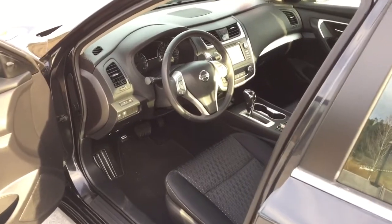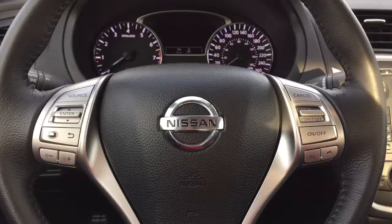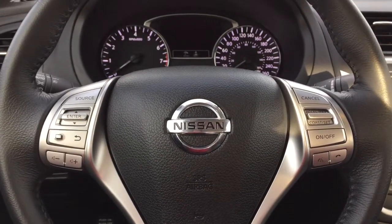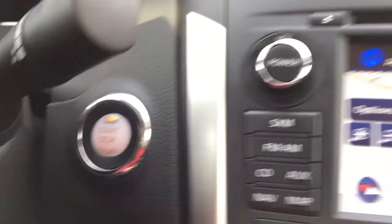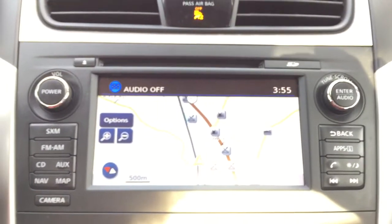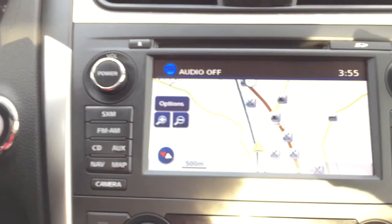Moving on to the interior, this vehicle comes with a power adjustable driver's seat, steering wheel mounted phone, information, cruise and audio controls, push-button start, a six speaker audio system with Sirius satellite capability, and a navigation system.